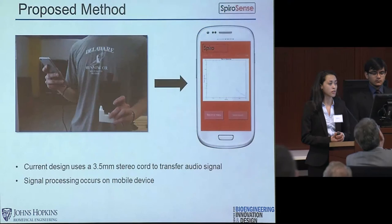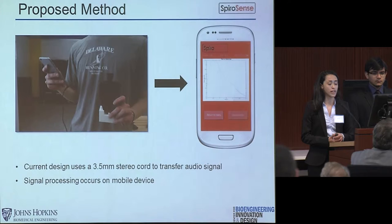Our device is broken down into three parts. First is the spirometer, shown in black. Second is the electronic compartment in white. And last, the user interface. We send the signal from our spirometer to a smartphone or tablet using a 3.5mm headphone jack, and all the signal processing occurs on the mobile device, allowing us to greatly decrease our cost.